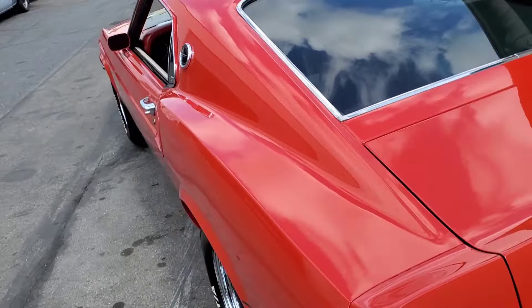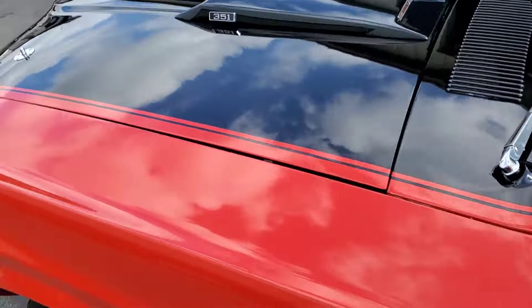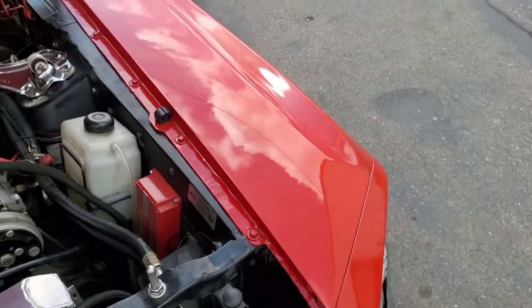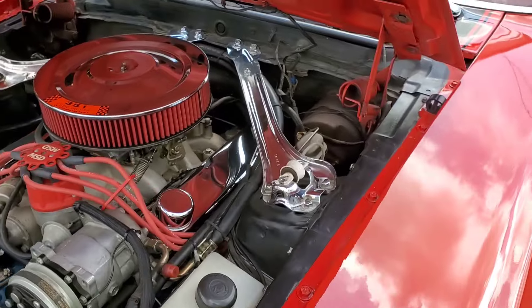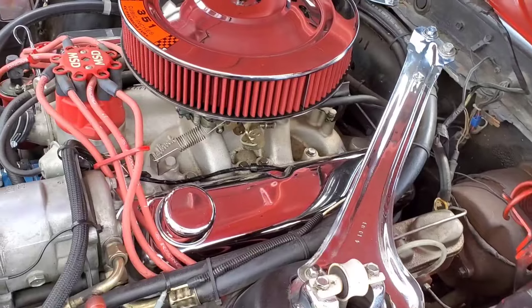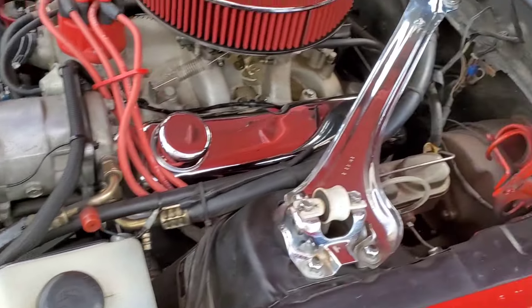The car runs and drives really good — you could hop in it and go anywhere. It has an aftermarket aluminum radiator, aluminum intake, Holley carburetor, and headers. The engine was rebuilt with only 6,000 miles since, all fresh.